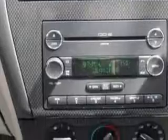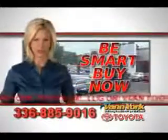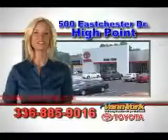Enjoy the drive and have peace of mind in this 08 Ford Fusion. See us at Van York Toyota today. Be smart and buy now at Van York Toyota — Van York, building relationships that last.